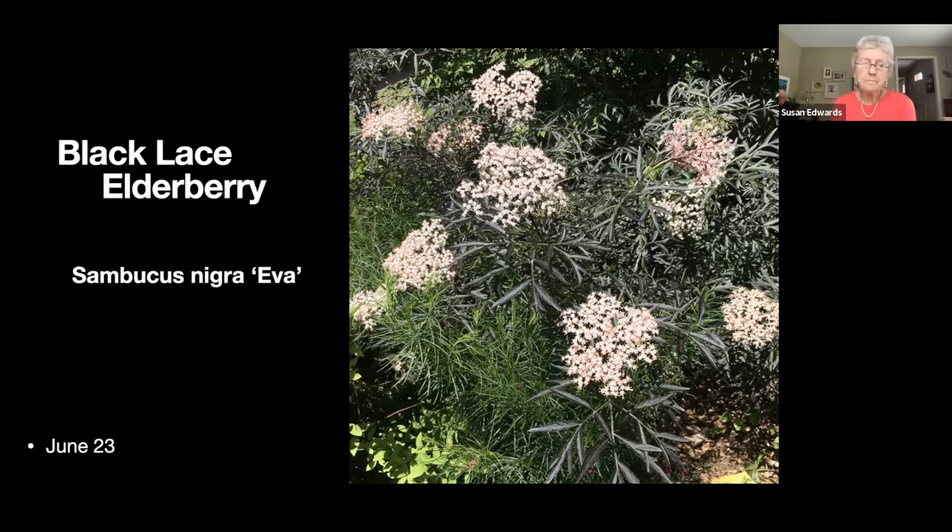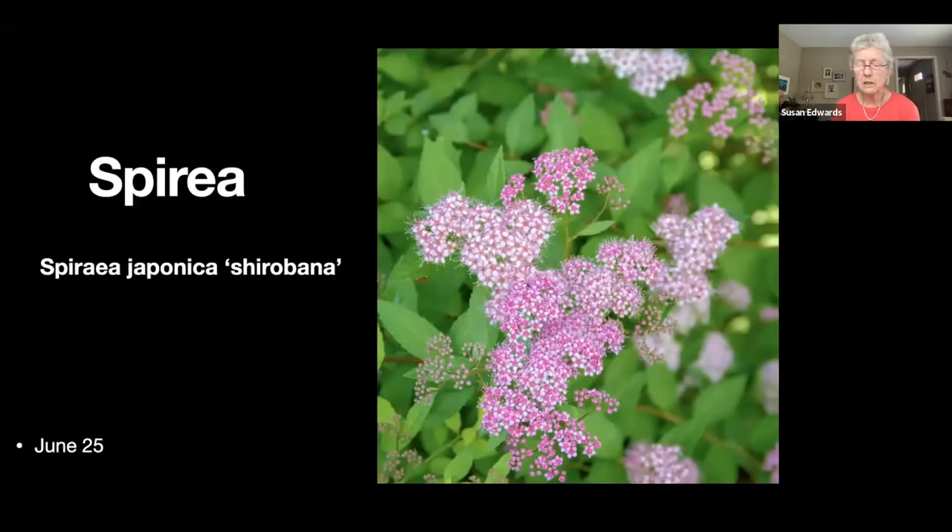This is a black lace elderberry. It doesn't spread like regular elderberry so it's easier to keep in bounds, and it has a really pretty flower — actually pinker than it looks here. And this is one of the other spireas — I try to keep it out of the garden because it spreads so much.